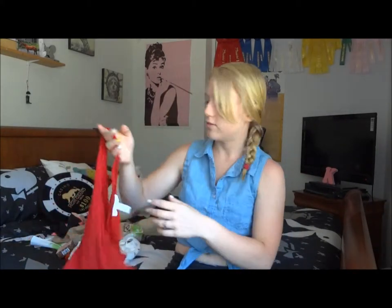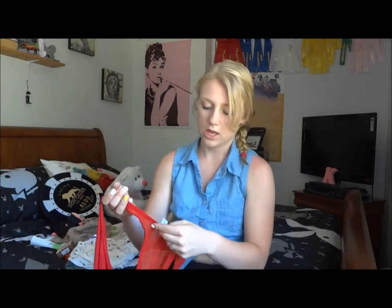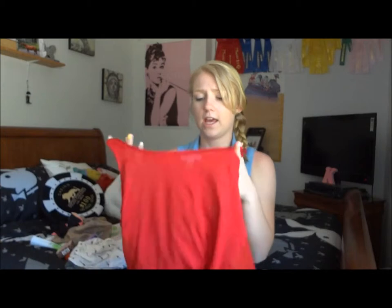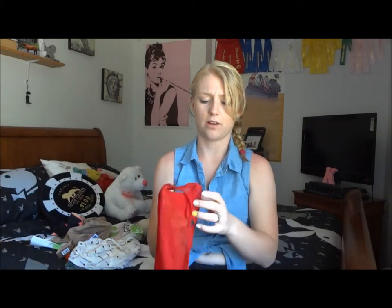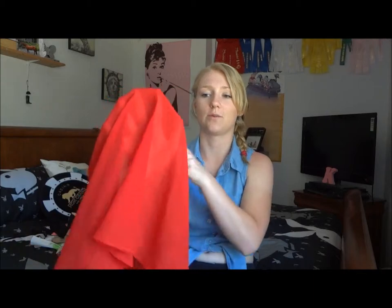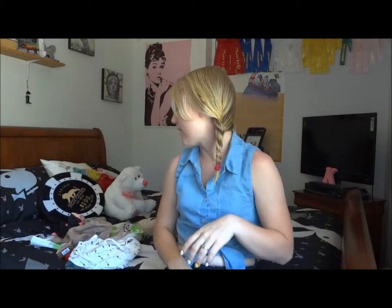Next I got this tank top from a store called Boathouse and it's by the brand Ambience Apparel. It's just this really cute tank I got for Canada Day. It is like a fabric on the front and then on the back it's just really see-through — like you can see my hands through it. But it's so cute and I wore it on Canada Day and it was perfect. I love it.